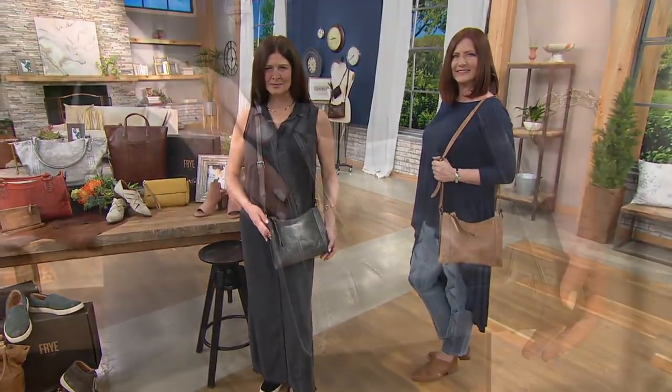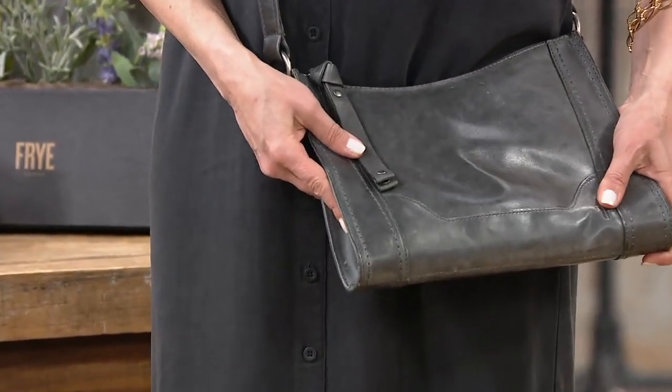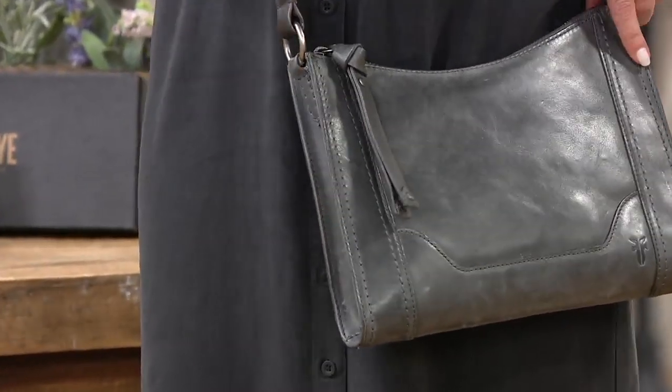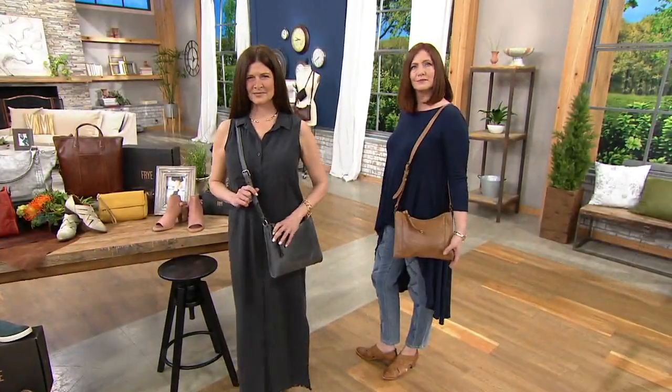This one is kind of like an envelope style, but with more room. This is amazing. Six payments today of $28 or $33 gets this home. It's the Melissa Zipcross body.